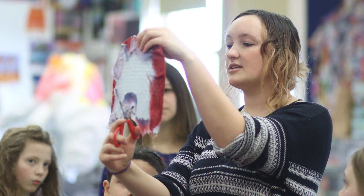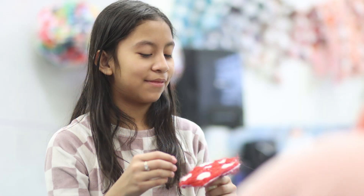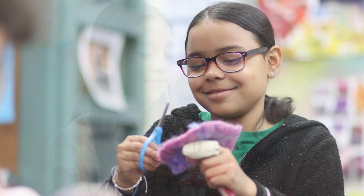The third through fifth graders have been working with an artist in residency. Her name is Mallory Zondag. She's a professional textile artist and she has been working with the fifth grade to make a large community-based project inspired by a forest ecosystem.